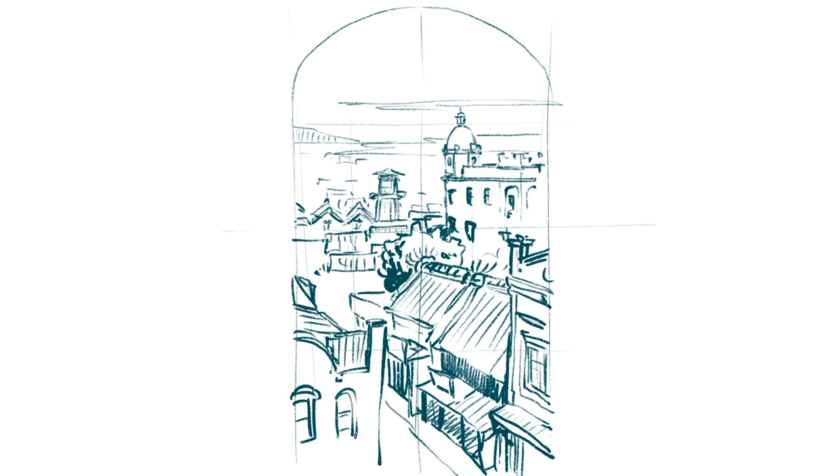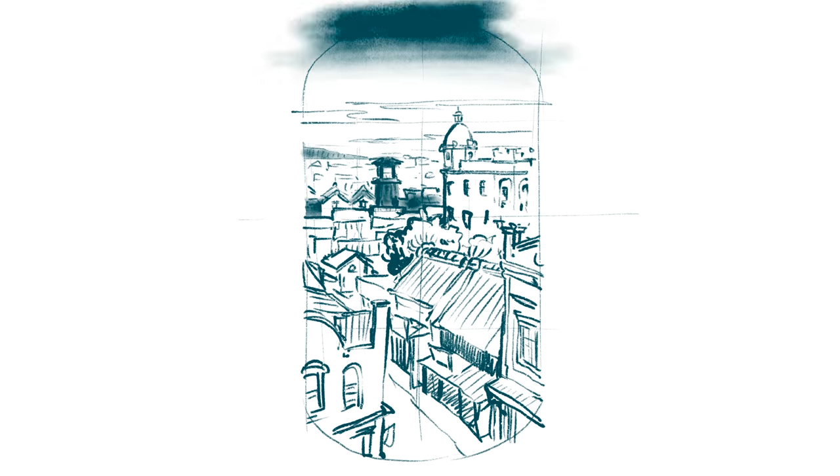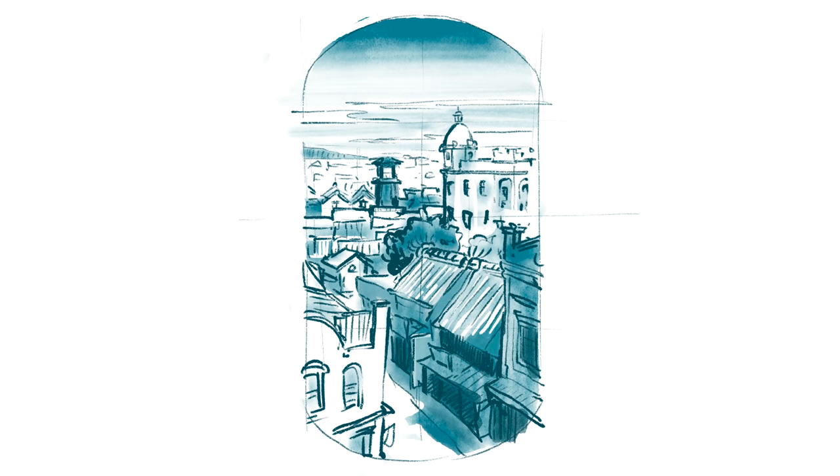So I started by making some pencil sketches of ideas I had, and then went digital to make better thumbnails for the clients to understand what I was trying to do.